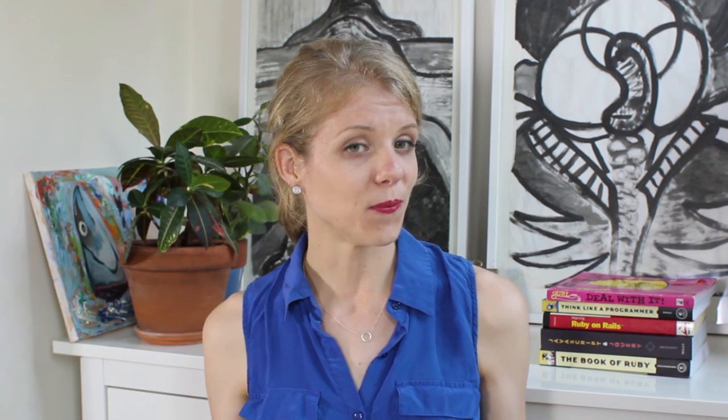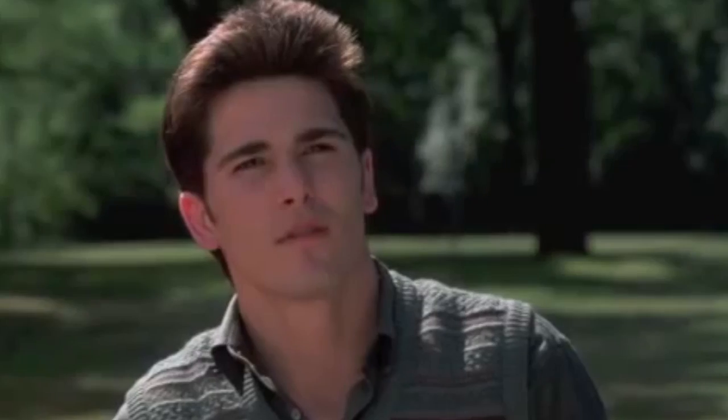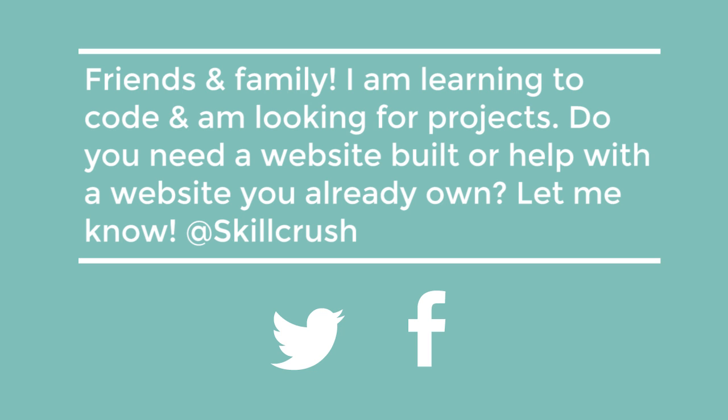So those were my nine ideas about how you can use your beginner skills to make money. Now I want to hear from you — are you ready to start making money with your coding skills? If you are, post the following to Twitter and Facebook to start getting clients today: 'Friends and family, I am learning to code and I am looking for projects. Do you need a website built or help with a website you already own? Let me know.' And as always, if you have any questions, please shoot me an email — I love getting emails. You can reach me at hello@skillcrush.com.